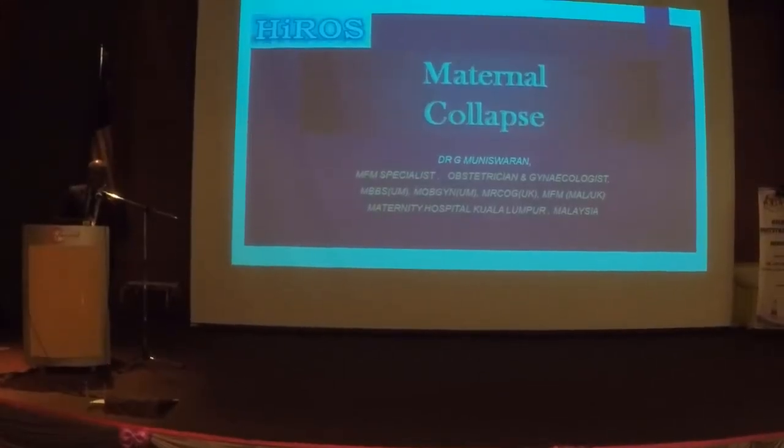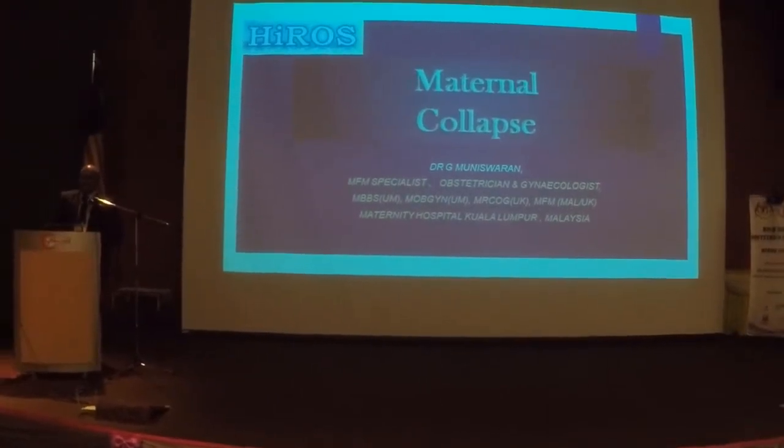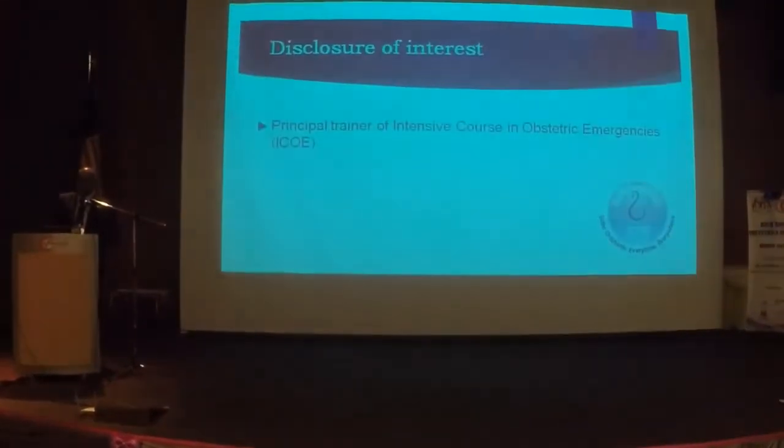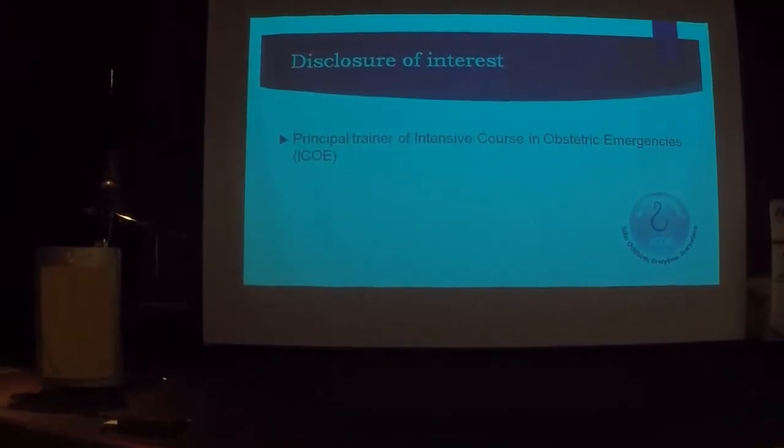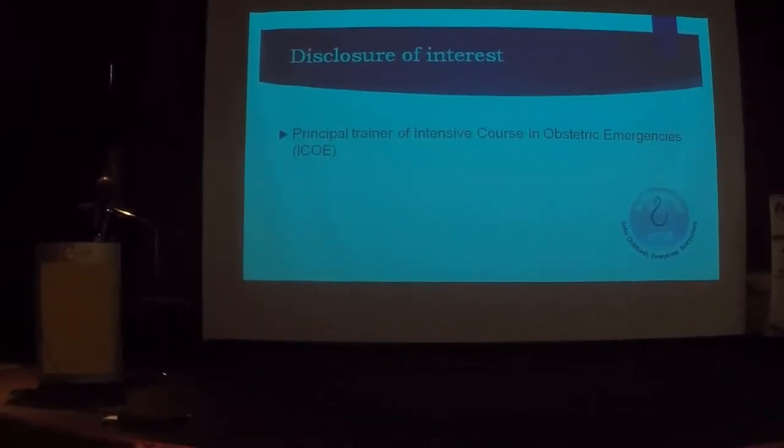The first topic is maternal collapse, an obstetrician's nightmare. I do have a conflict of interest — I'm one of the trainers for the intensive course in obstetric emergencies. Prof. Zaleha is also one of the trainers, so part of the material I'm going to present today is taken from the handbook.